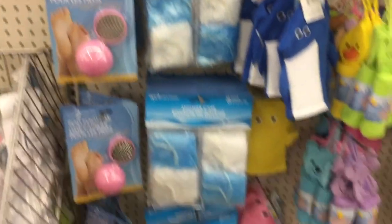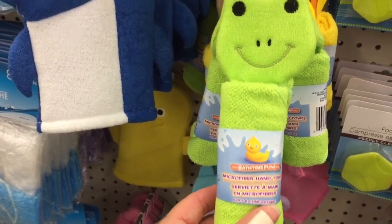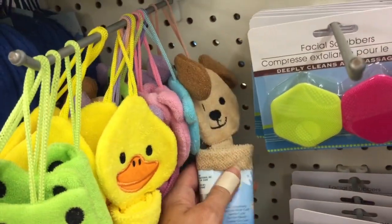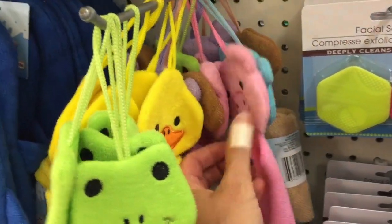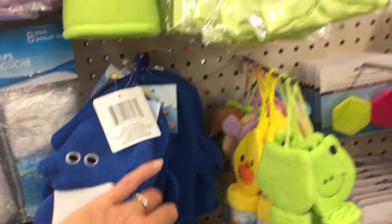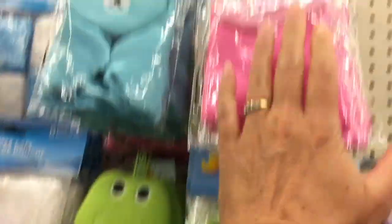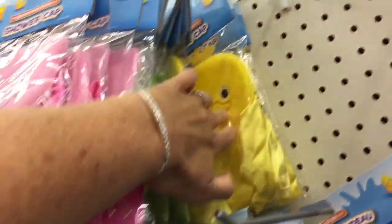They have the little knockoff pet eggs back, and these are cute — little microfiber hand towels for kids in quite a few varieties: dog, bear, pig, and others. The little mitts too. And look at the shower caps — I've never seen these before: frog, pig, bear, and ducky.